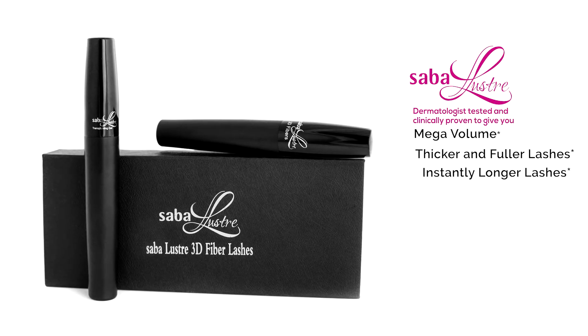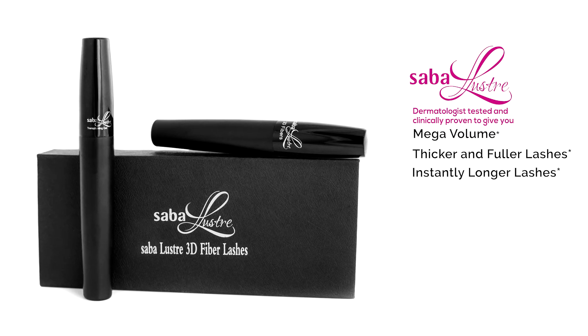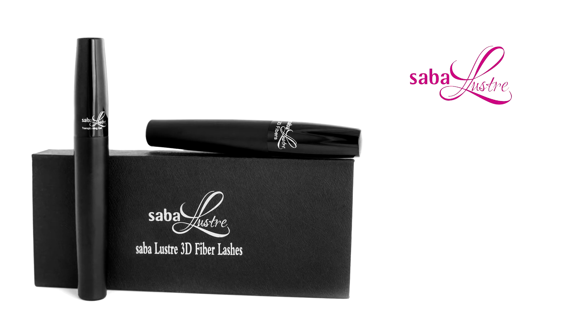Saba Lustre is dermatologist tested and clinically proven to give your lashes more volume and drama. Saba Lustre is very light and has zero pumps. Saba Lustre 3D Fiber Lashes is hypoallergenic and water resistant. Start rocking insanely gorgeous lashes for a runway ready look today.